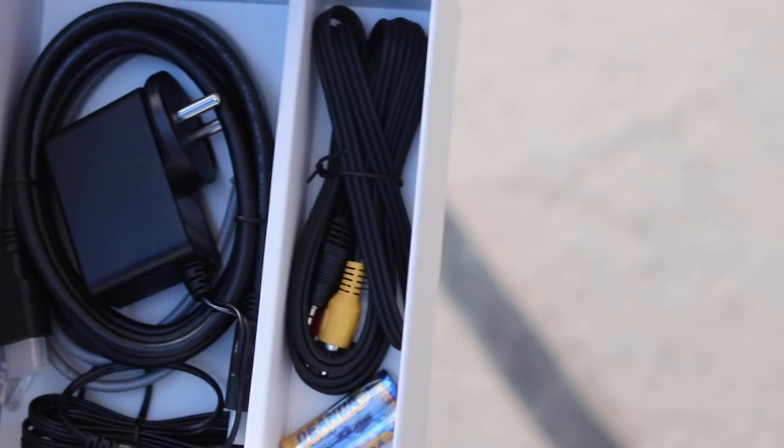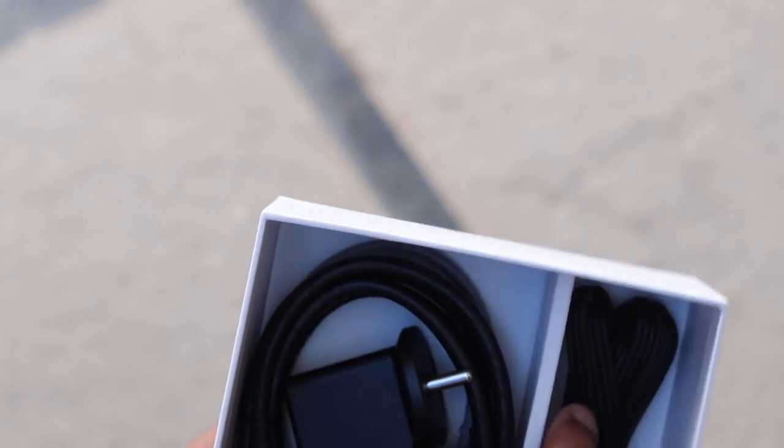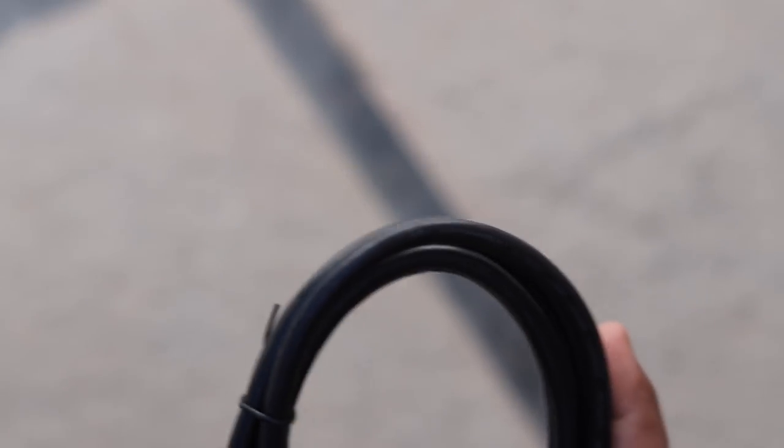Inside the retail box, you get the ACT Stream TV 4K box, a voice assistant-enabled remote, a power adapter, a LAN cable, an HDMI cable to connect your TV to the box, and an RCA cable.